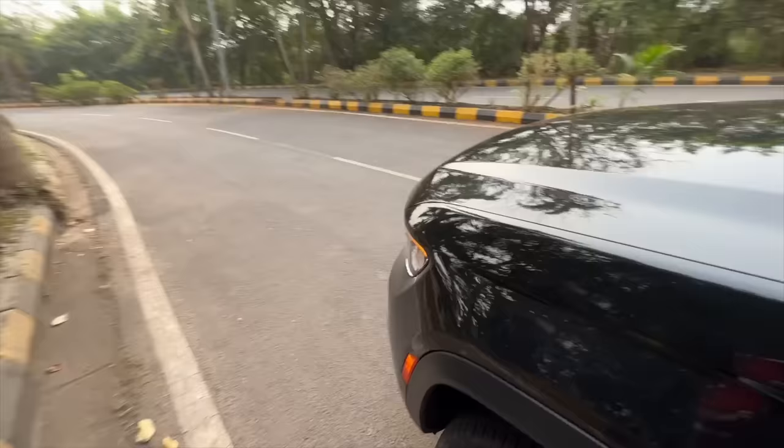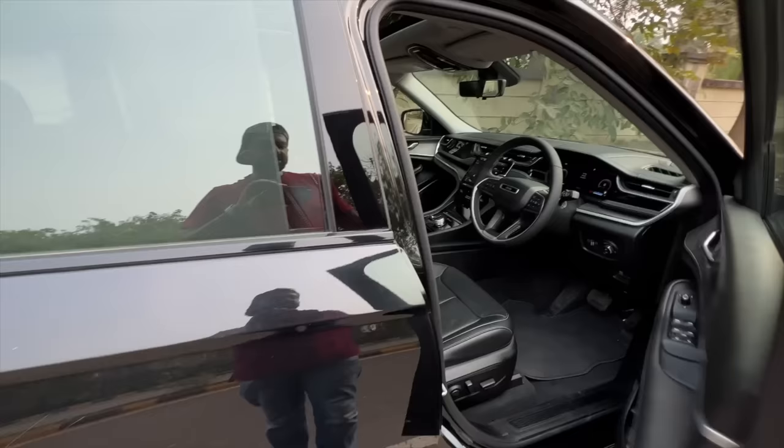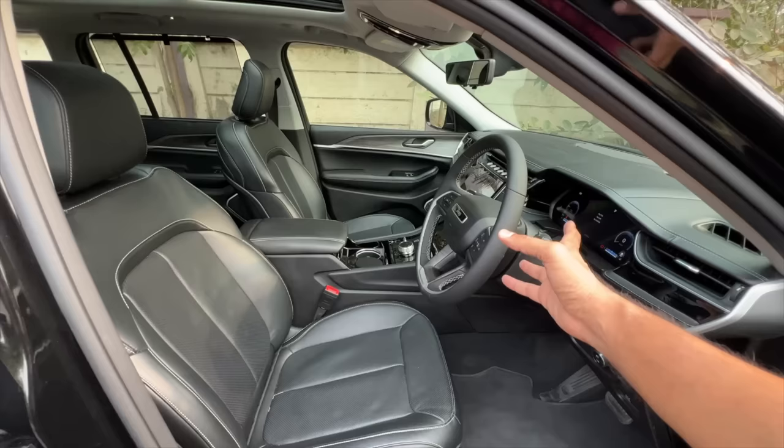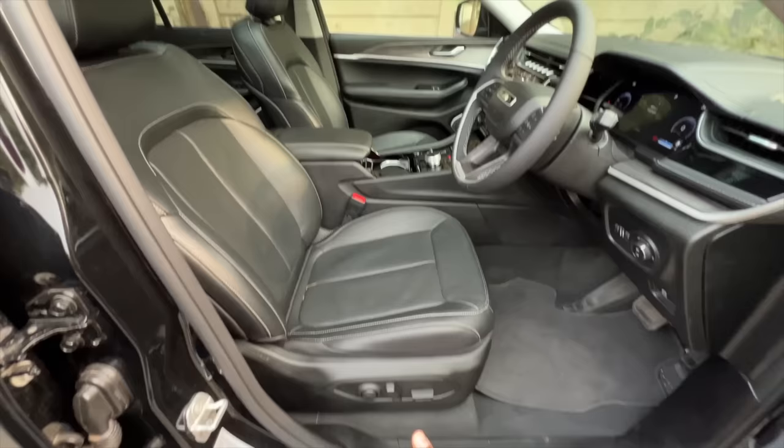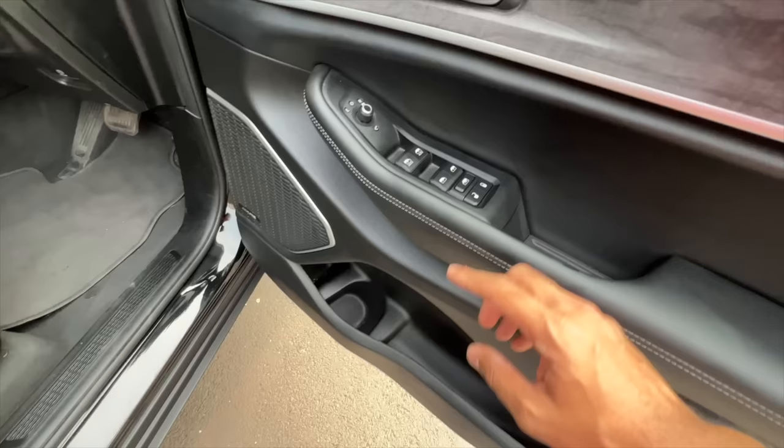The glove box is lockable, it's decent size, and I don't think it has a cooling function either. The car has gone really upmarket now. Both front seats get electric adjust, but the driver actually gets a memory function — the seat is actually moving now and the steering is also moving. Steering also has memory function, which is kind of nice. This is an 8-way electric adjust for both front seats, which is quite nice. The outside rear view mirrors get the heating function as well.